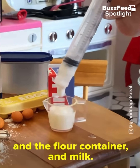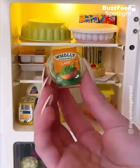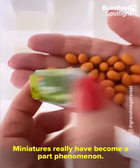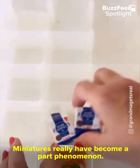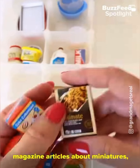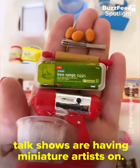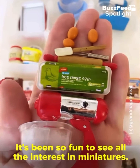I like my dioramas to look as realistic as possible, so I like to add bubbles to the dishes in the sink. I try to make the baking look realistic — you've got to have flour everywhere when you're baking, right? I've got my eggs, the flour container, and milk.